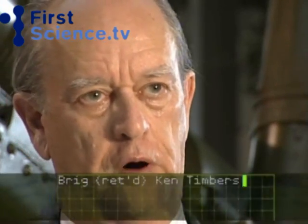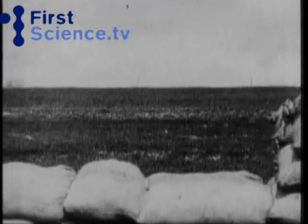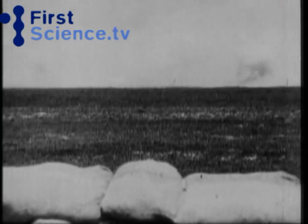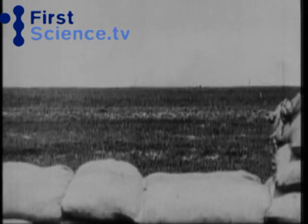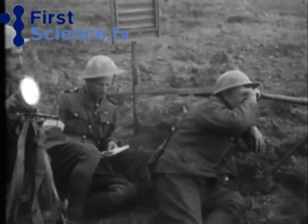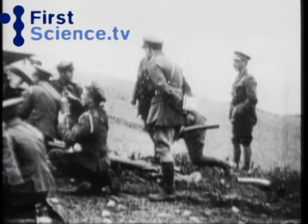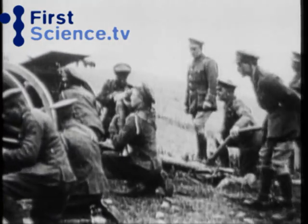The early days of observational fire were mark one eyeball — the ability to see a target from a hill or wherever, to spot the fall of shot, and pass the message back. Some of that message passing was done by a heliograph, a system of flashing lights in a kind of Morse code, using sunlight to produce these flashes back to the gun position.